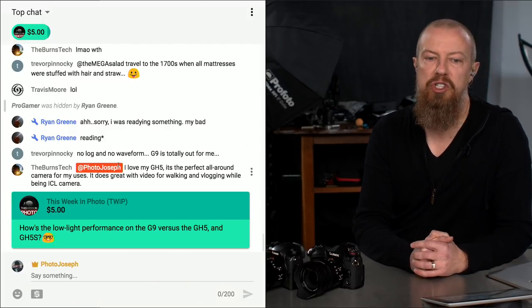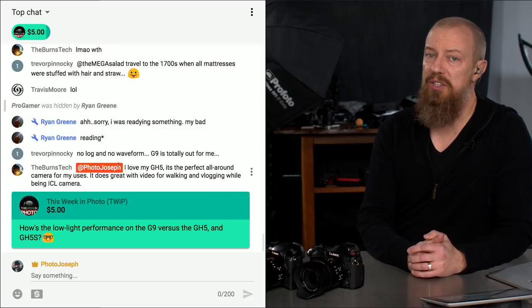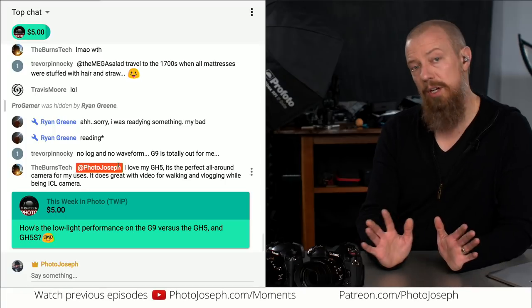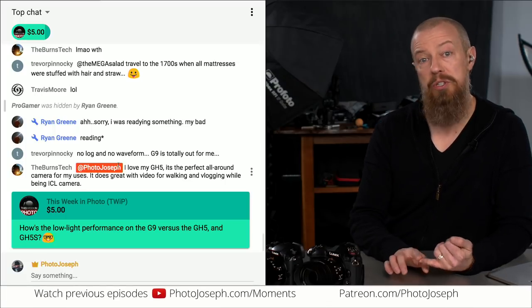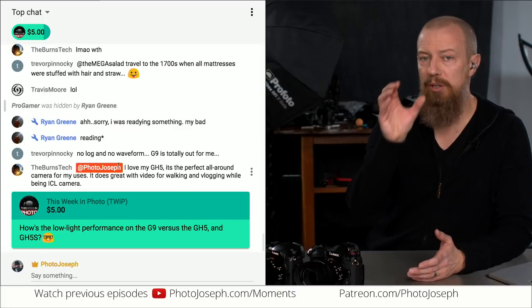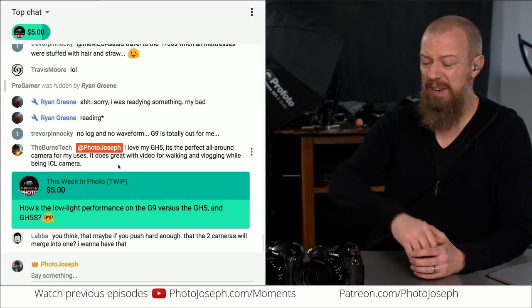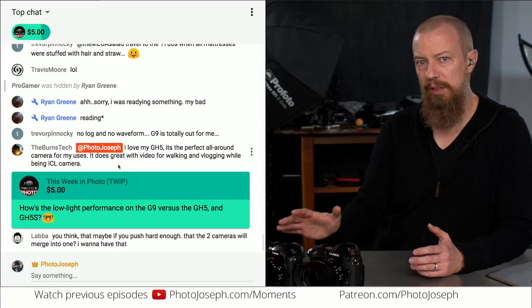A viewer asks about low-light performance on the G9 versus the GH5 and the GH5S. The GH5S is the new low-light king — it's a much lower resolution sensor at only 10 megapixels versus 20, meaning bigger, fatter pixels with better low-light gathering capability, higher ISO, and dual native ISO. The GH5S has all kinds of crazy low-light features, but it's really targeted at the videographer and cinematographer.